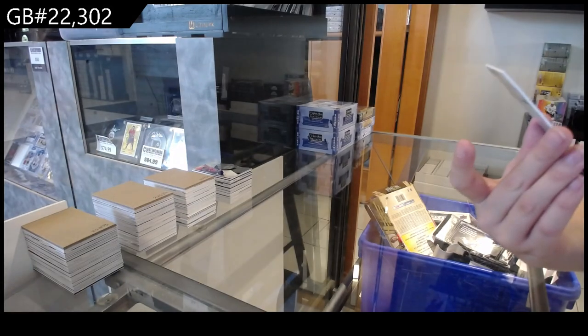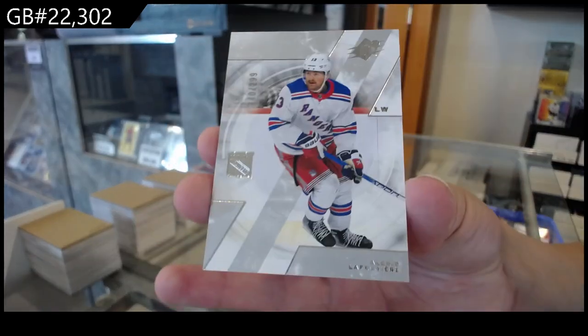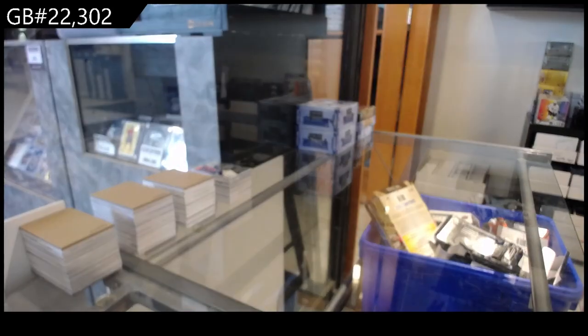And we finish off, number 299, Alexi Lafreniere for the New York Rangers. There we go folks.